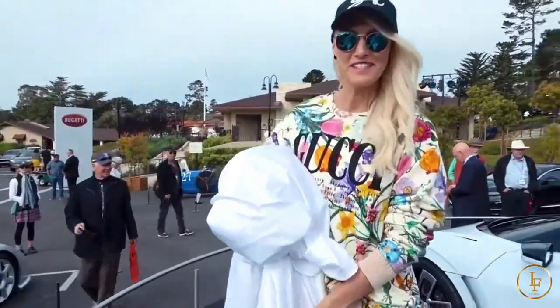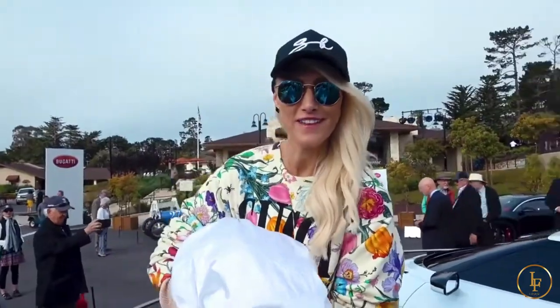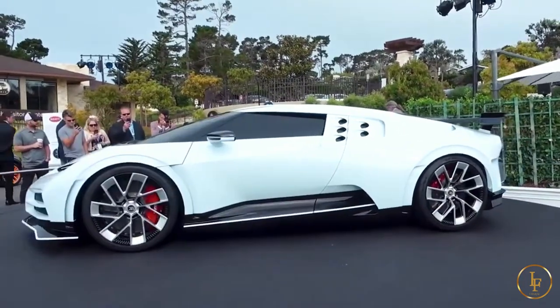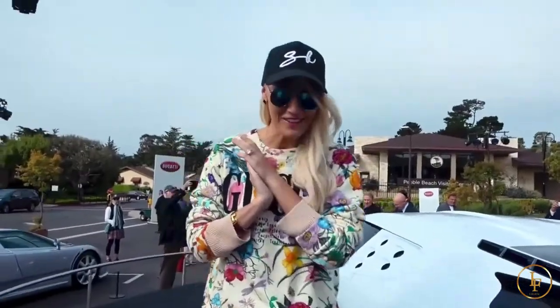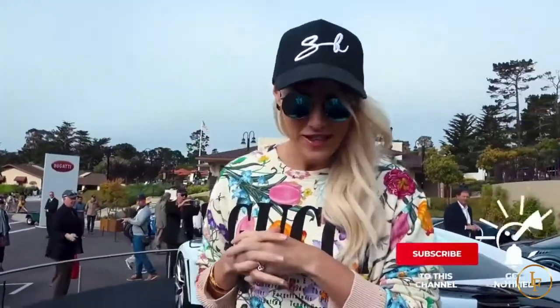Here we are. This is the moment — the 110 in real life. This is so exciting, you guys! What's up? Supercar Blondie here at Pebble Beach in California. Come with me.